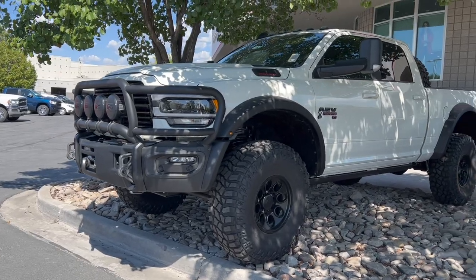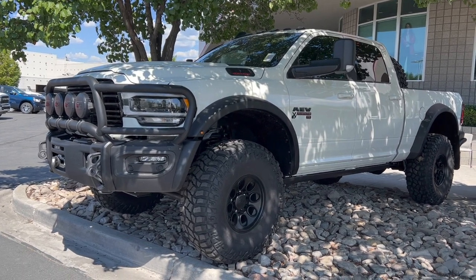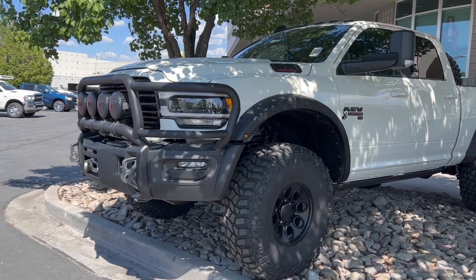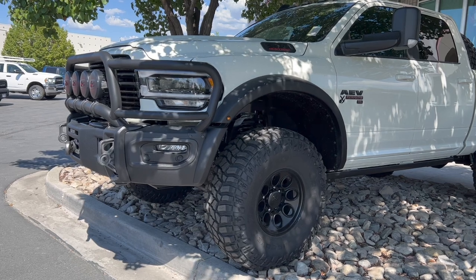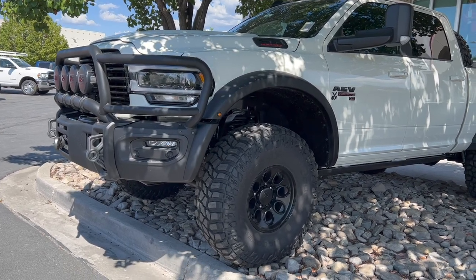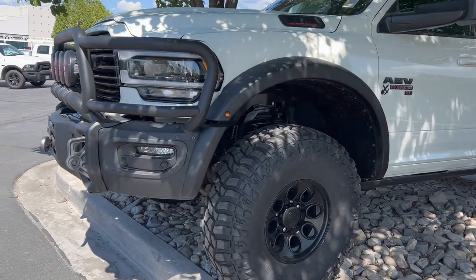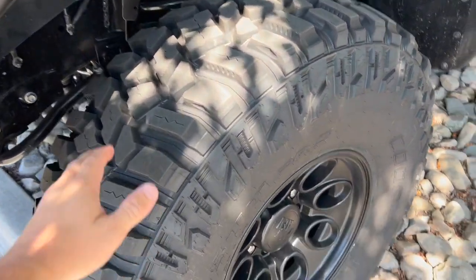What makes these things so cool is that AEV builds them basically from the factory, so everything's under warranty — it's like a factory truck. The parts are very well engineered, so it rides amazing, handles amazing, and it's going to be reliable. You're not mixing and matching parts. This one right here has almost everything you could get in this package.